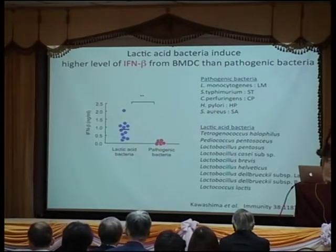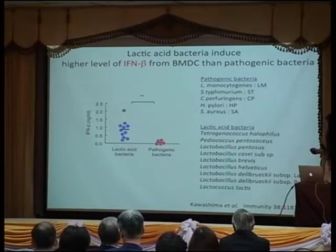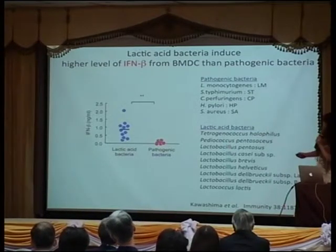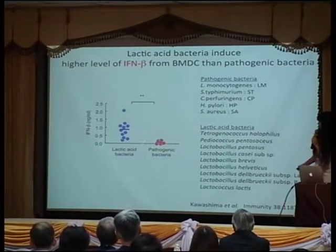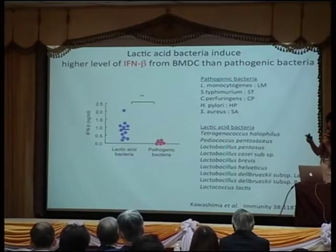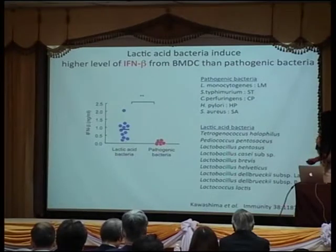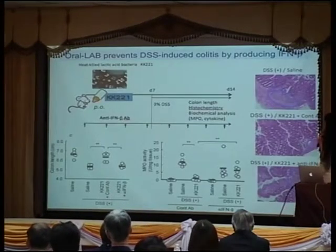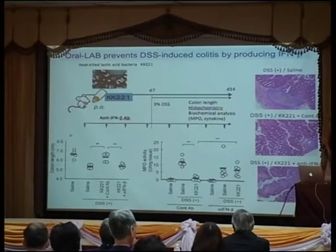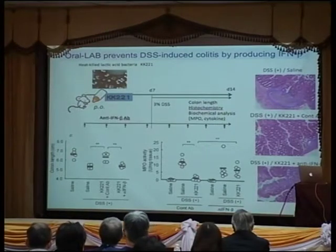We are interested in dendritic cells because they can give antigen information to T-cells to acquire immunity. We co-cultured the lactic acid bacteria and other bacteria with the dendritic cells and found that only lactic acid bacteria can induce high levels of interferon beta from the dendritic cells. This is very important — it has an antiviral effect, but we are also interested in the anti-inflammatory role of interferon beta in the intestine.